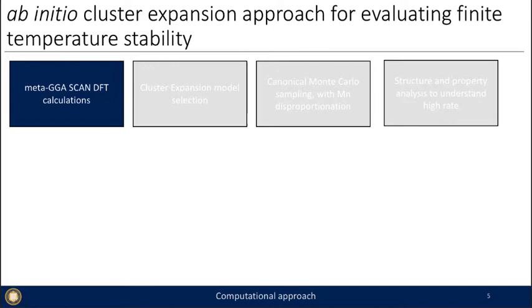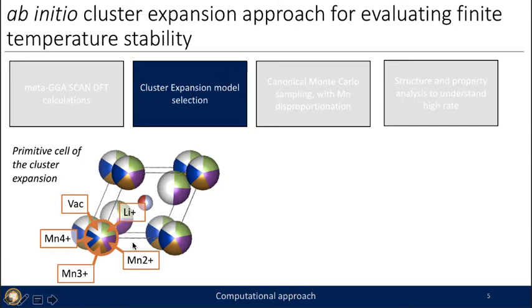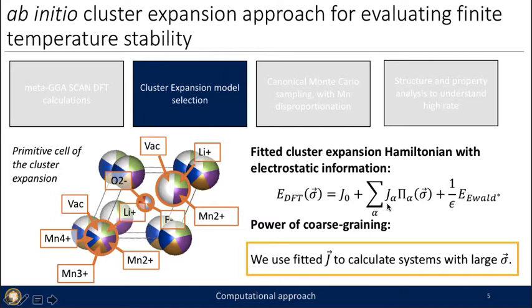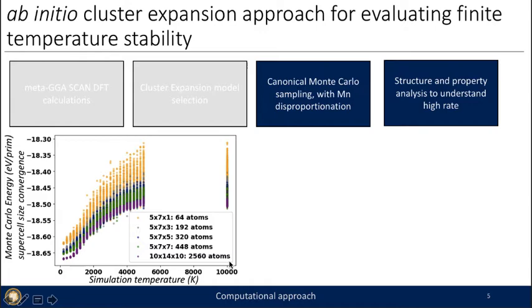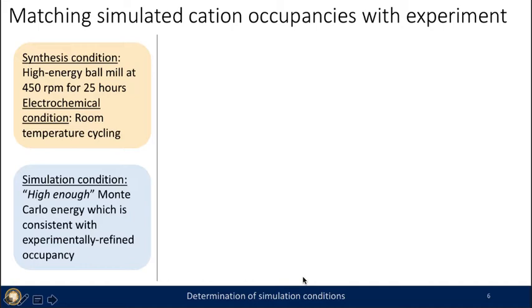Now I'll describe how I applied this to the LMOF3 system. I first calculate SCAN DFT calculations, then fit to a cluster expansion model with disorder over the octahedral site, tetrahedral site, and anion site, solving for coefficients J0, J_alpha, and the long-range electrostatic Ewald term, which is important for our ionic systems. Once calculated, we can fit systems with much larger cells — here I'll show results for a cell with 2,560 atoms — and with canonical Monte Carlo sampling I can do structure analysis for cluster configurations and analyze percolation and connectivity to understand what metal arrangements govern high rates.